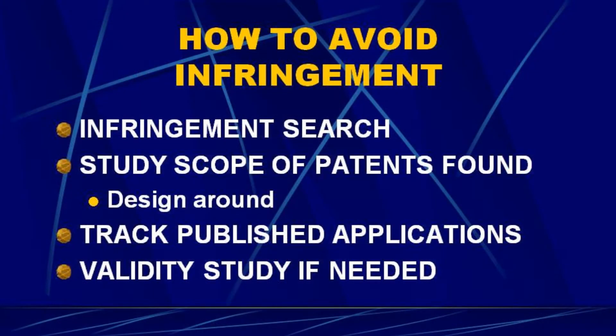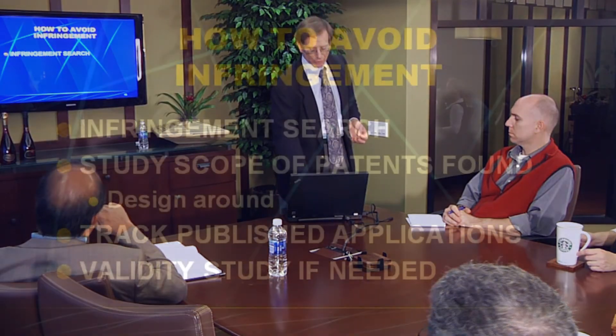Another way to avoid infringement — if you're not using somebody else's product as a starting point — is to do what we call an infringement search. It's different from a patentability search. The patentability search asks: can I get a patent on my invention? The infringement search asks: can I sell this product without infringing somebody else's patent? That's a more extensive and more expensive search because the downside is bigger. If you miss a reference on a patentability study, you're out the cost of the application. If you miss a reference on an infringement search, you may get sued with potential damages.